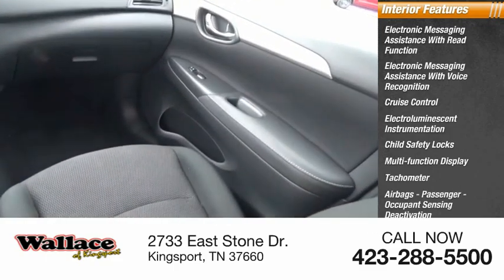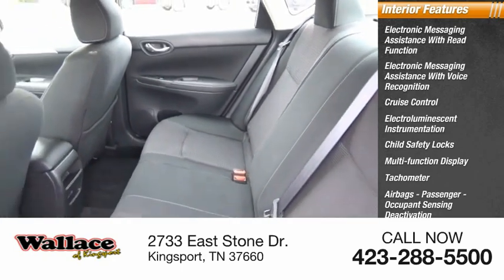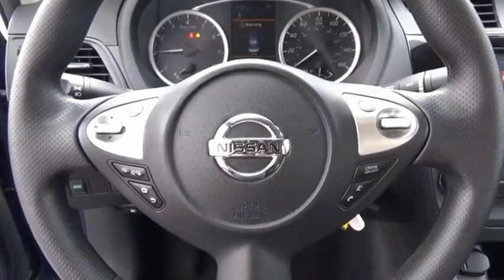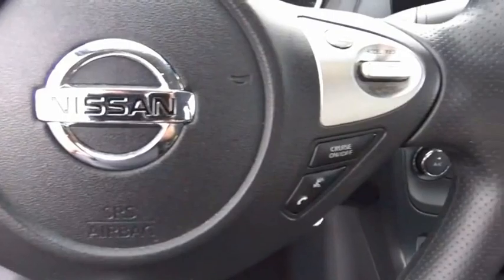Airbags, passenger occupant sensing deactivation, one-touch windows, one cargo area light. If affordable style and reliability are what you're looking for, this vehicle couldn't be more perfect. Drive it today.